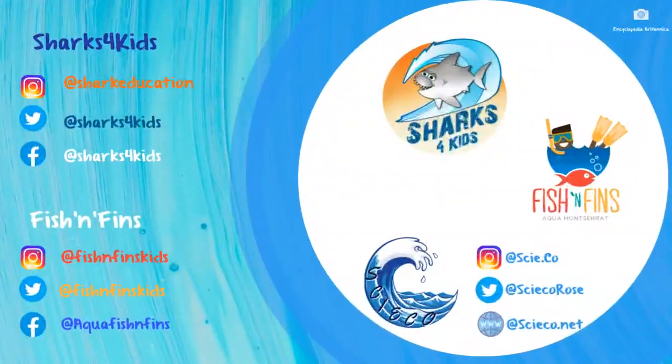With that being said, I'd like to thank everybody for tuning in. This video was put together in collaboration with Sharks for Kids and Fish and Fins, so go ahead and give them a follow for all sharky goodness. If anybody has any questions or would just like to chat, you can always reach out to me. Thank you guys so much for tuning in, and as always, just keep swimming.